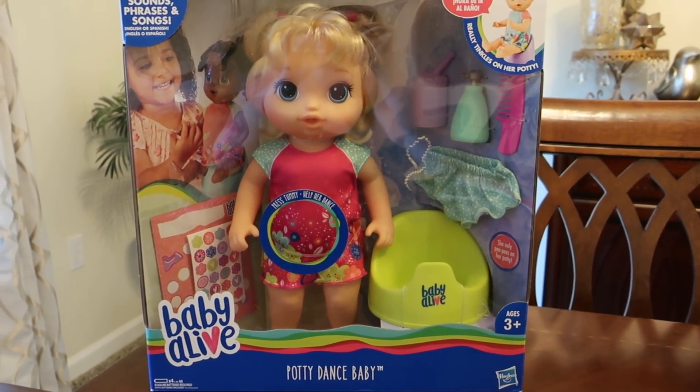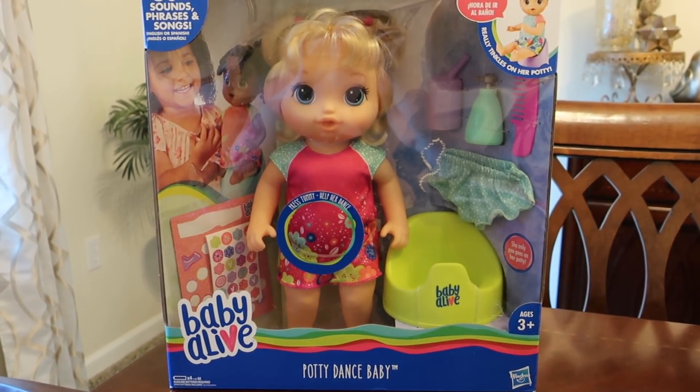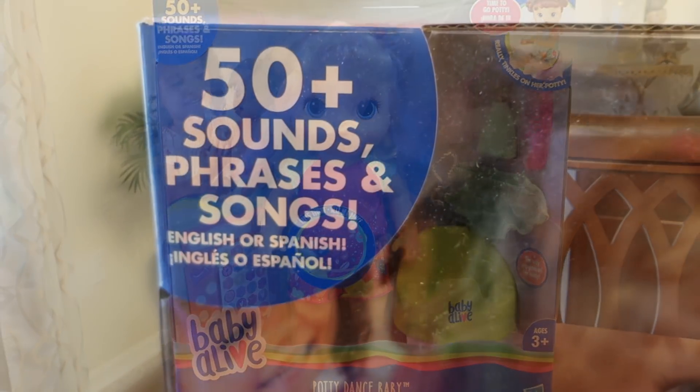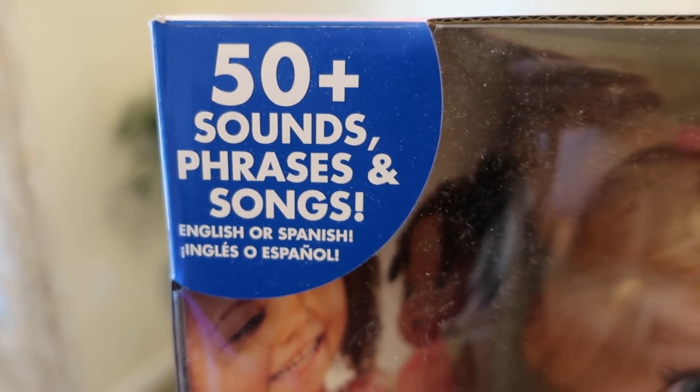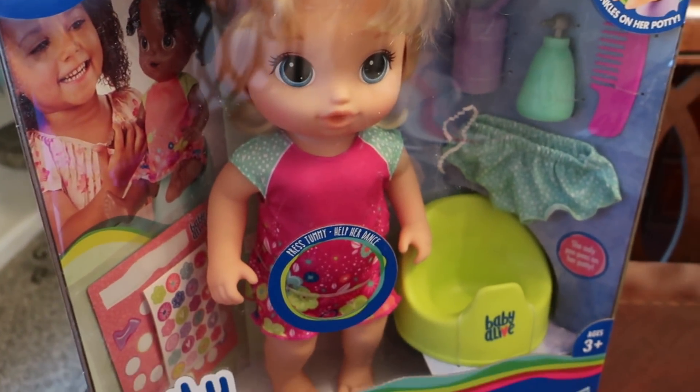Hey guys, it's Di from Be Mommy on Style and today we're checking out the new Baby Alive Potty Dance Baby by Hasbro. Thanks to Hasbro for sending us this to check it out. This doll has over 50 sounds, phrases, and songs, and it also lets you know when it's time to go potty, and it really tingles on the potty that's included.